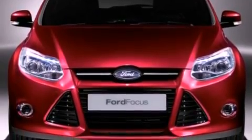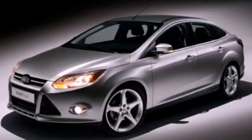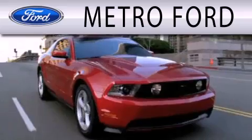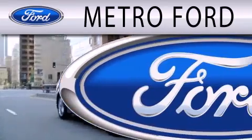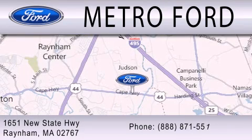Contact us today and schedule your opportunity to see this automobile in person. Metro Ford is dedicated to doing everything possible to ensure that the experience you have selecting your next vehicle is as pleasant as possible. We are located at 1651 New State Highway in Rainham.